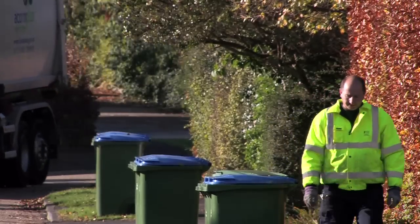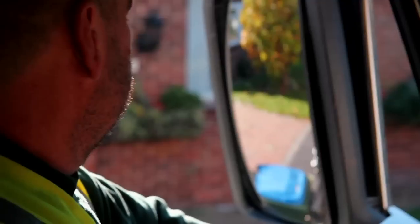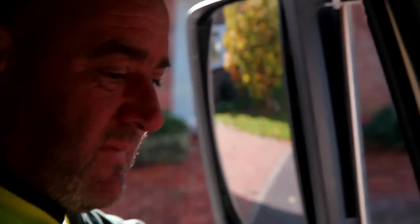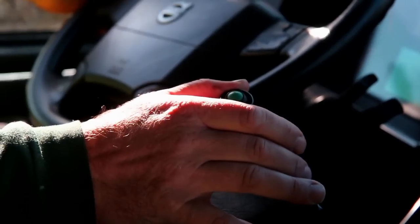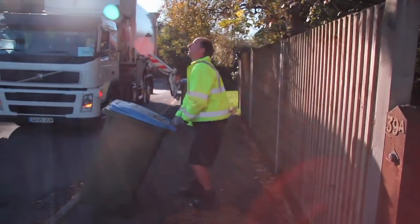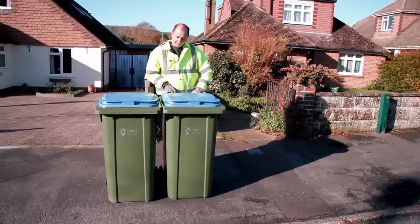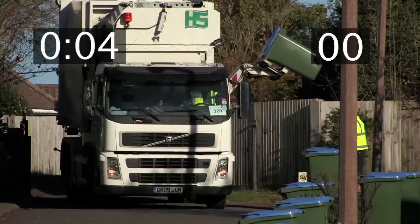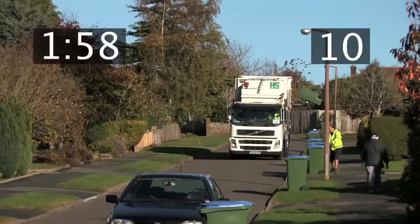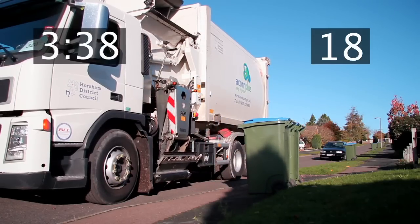Here we see the vehicle entering a medium density housing area. In high density areas where a large number of lifting operations are carried out, operators can work in pairs to help reduce operator fatigue in the use of the side loading arm, which requires high levels of concentration. The second operator working in front of the vehicle takes care of assisted collections and places the wheeled bins into pairs or moves them to the correct place for collection. The system can achieve very high loading rates, especially where bins are correctly placed in pairs — in this instance, 23 bins in four and a half minutes.